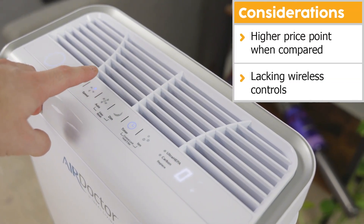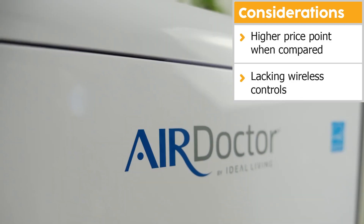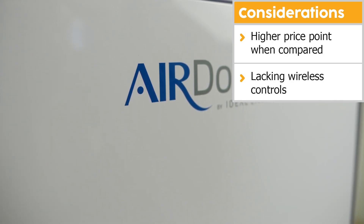All air purifiers have some trade-offs. Let's talk through some important consideration points for the Air Doctor 2000. Like all Air Doctor devices, it is a simple device — that means there are no wireless control options like remote control or app connectivity. In addition, it comes at a higher price, especially compared to other air purifiers of a similar coverage area.